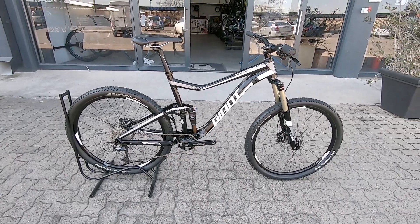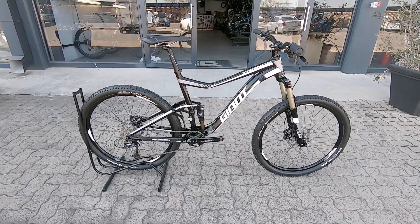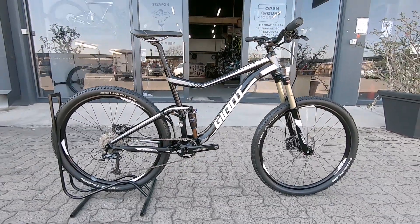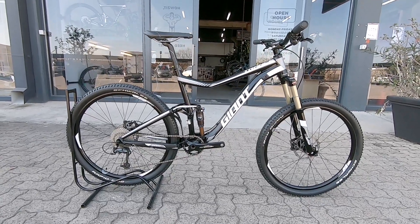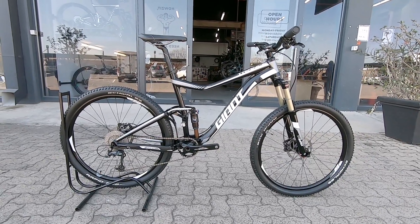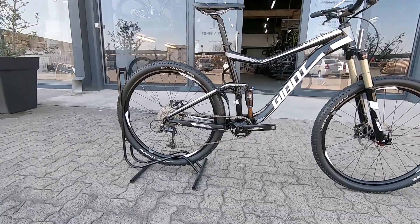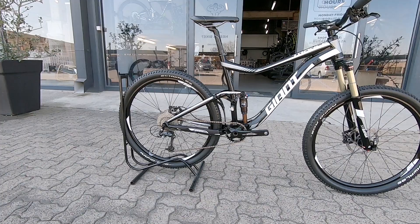Bike check here at Bike Market. We've got this Giant Trance, slightly older generation Giant Trance, and it is a 27.5, so 650b. Not going to break your budget and pretty solid nice componentry. Got a Fox Float on the rear, SR Suntour up front, Shimano Deore drivetrain with a rapid ring and a Giant 1x system up front.